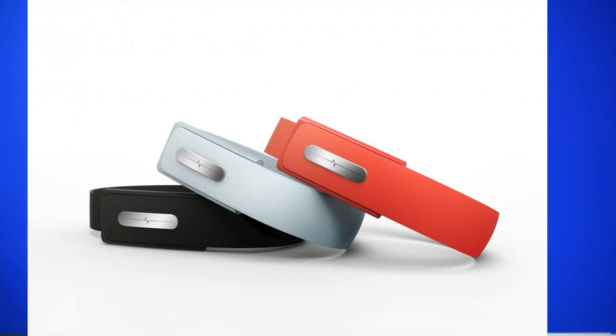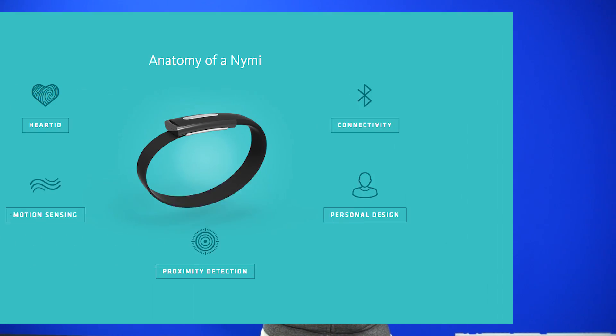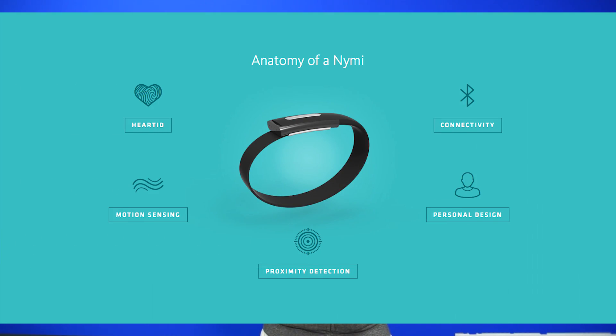A Toronto company called Bionym has developed a wristband called the NIMI that uses heartbeat to identify you. It uses Bluetooth low energy, only turns on when it senses your unique heartbeat, and it's meant to be used as a wireless authentication device so you don't have to remember passwords or carry key fobs. The device also supports simple gesture recognition.